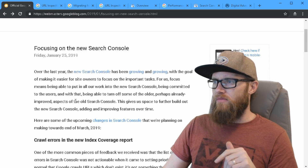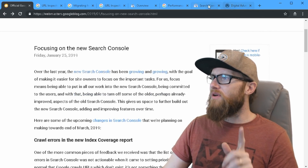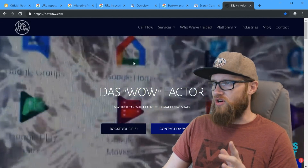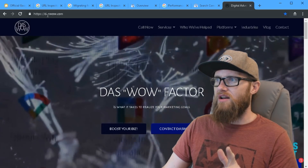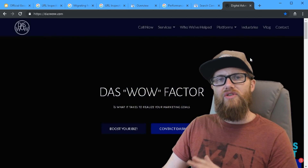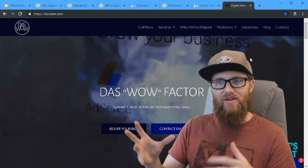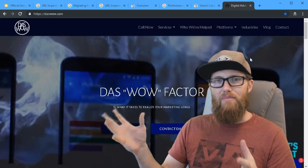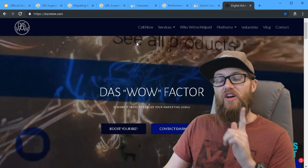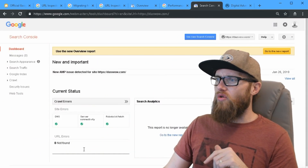So what does this mean if you're a business owner? The website we're going to use as our demo is dashwow.com. I'm going to show you the Search Console integration for this website because it's my own business site. I know it's sound — I know there are no crawl errors and that AMP integration is enabled. Right here we can see the old Search Console.